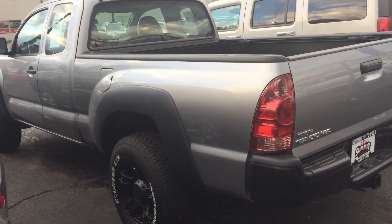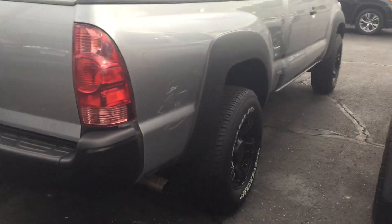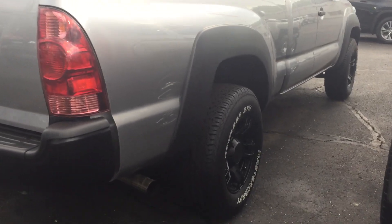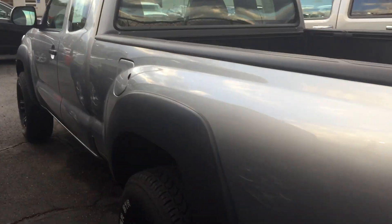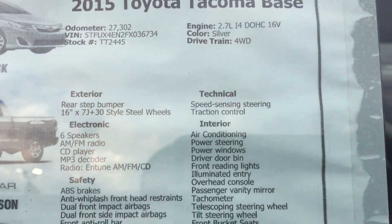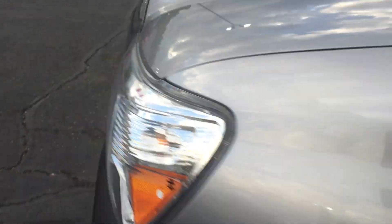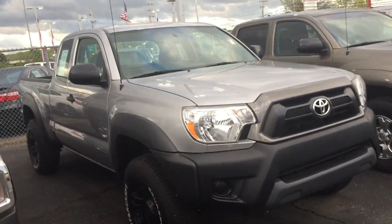Hello Bill, hope all is well. Devin Clark here from Summit Toyota, wanted to make a quick video for you of this beautiful Celestial Silver Tacoma right here. These real nice black rims on here, this is a manual transmission Tacoma — extremely clean, extremely nice. No rust in this area right here, 27,000 miles on this vehicle, 2015.